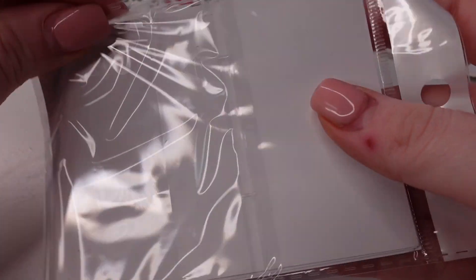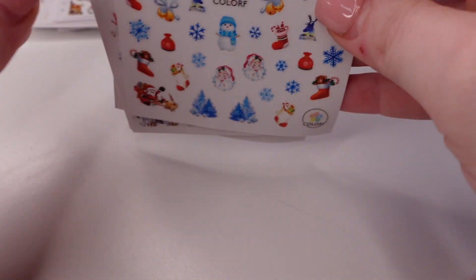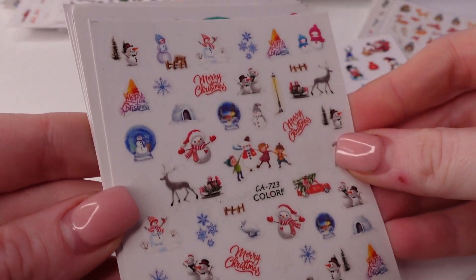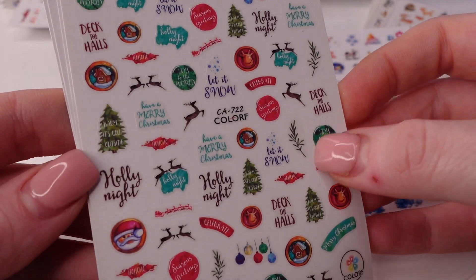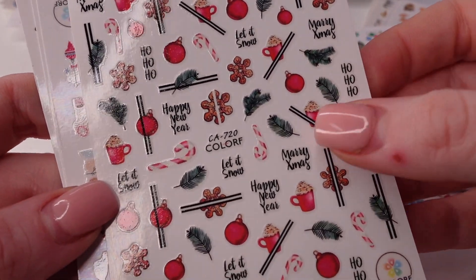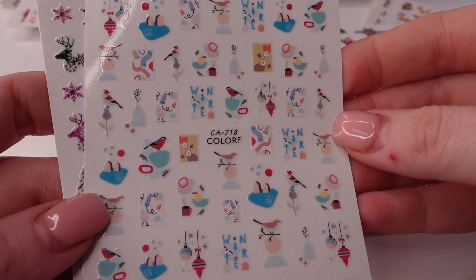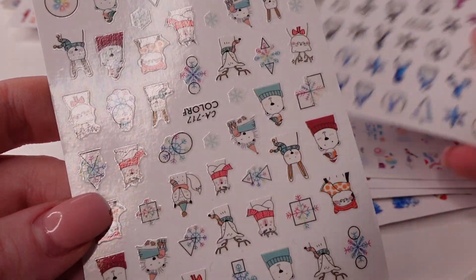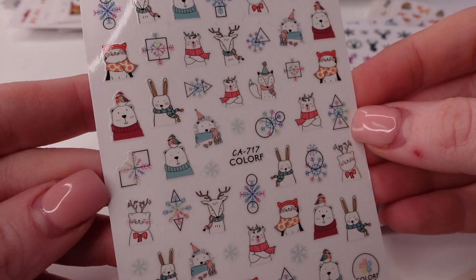Next we have this pack. We have snowman. Oh, I love that. Hot chocolates and ornaments. This is kind of like an abstract. Birds. Some deer. Oh, that's why I bought this pack — I had this sticker sheet before and used most of it. Super cute.